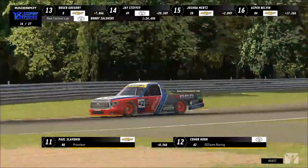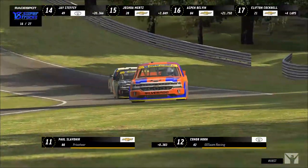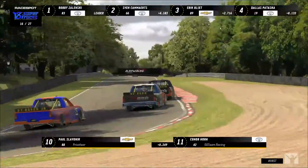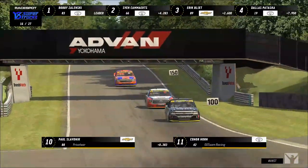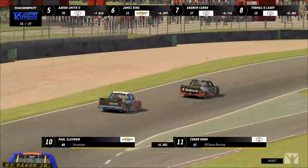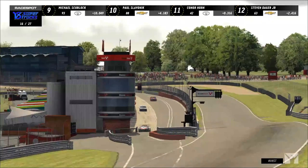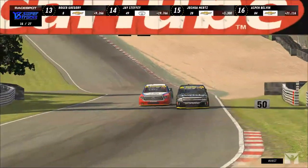Slavenik spun — that was the issue. He was back with Thomas O'Leary coming through what I believe was Stirlings, hit the curb, and the truck got loose on cold tires. That's all it took — Slavenik spun and let Steven Dager and all those trucks past. Dager had actually not pitted yet either — a brave move. Gregory, Steffi, and Mertz are the four drivers who had not yet pitted. Dager now comes down pit road.